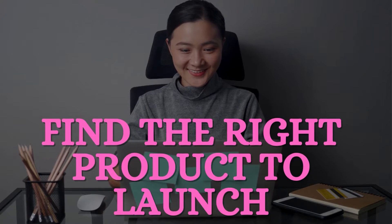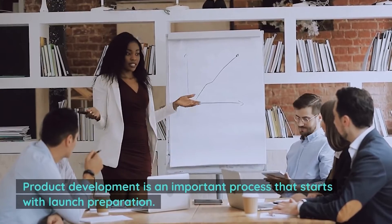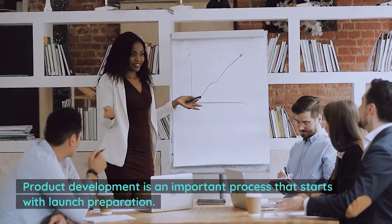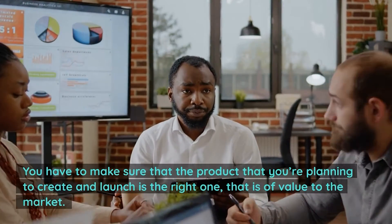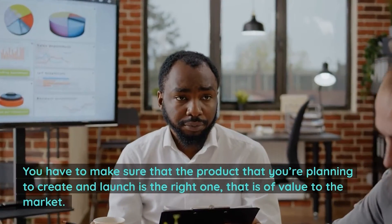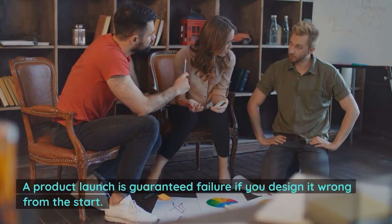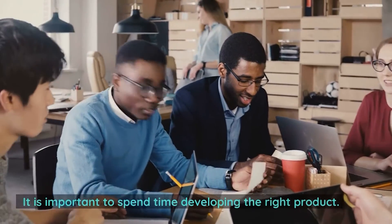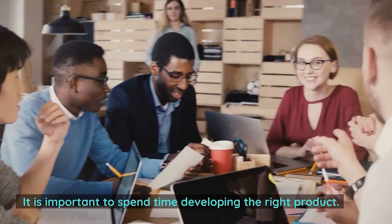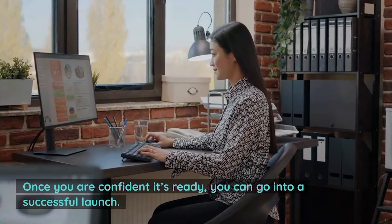Number one: find the right product to launch. Product development is an important process that starts with launch preparation. You have to make sure that the product you're planning to create and launch is the right one that is of value to the market. A product launch is guaranteed failure if you design it wrong from the start. It is important to spend time developing the right product, and once you are confident it's ready, you can go into a successful launch.